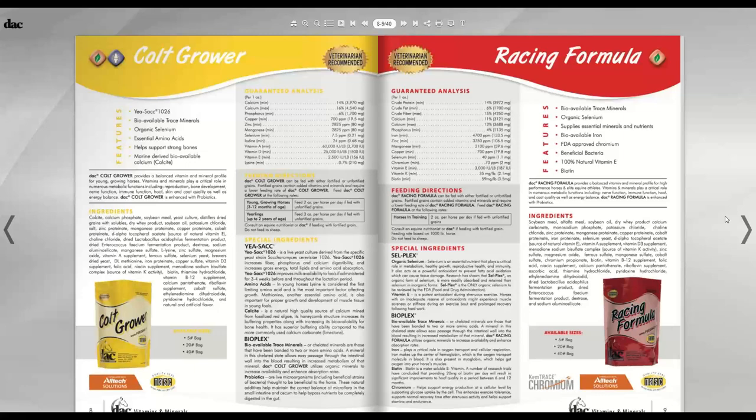At three months, foals need to be consuming their own vitamins and minerals from their own food, and the stores in the foal's liver put there in utero are depleted. Looking at the features: it has Yea-Sacc 1026 — Saccharomyces yeast from Alltech — which helps foals absorb and utilize nutrients. It has bioavailable chelated minerals, organic selenium, and a small amount of essential amino acids.